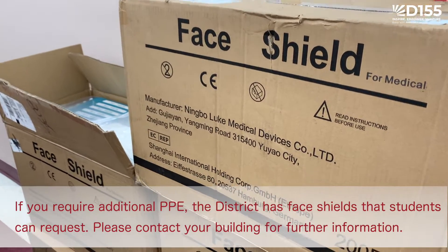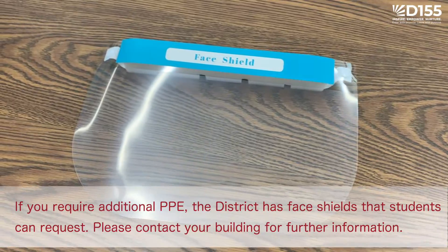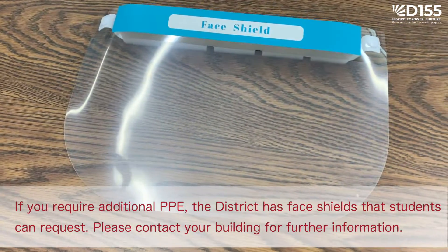If you require additional personal protective equipment, the district has face shields that students can request. Please contact your building for further information.